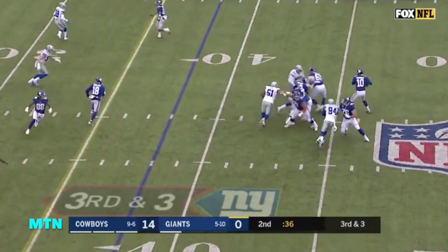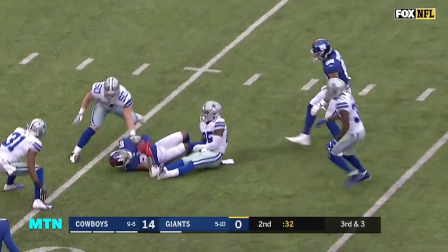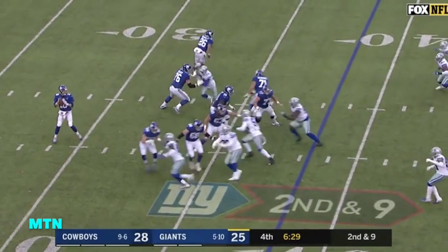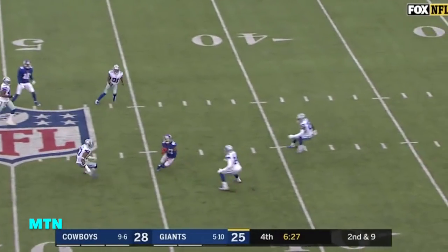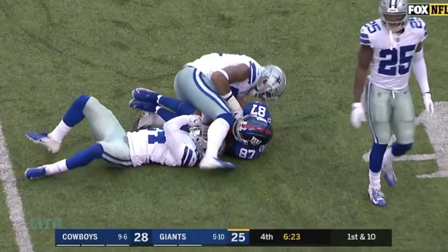Third down — Manning fires and it's caught into traffic: Sterling Shepard. On the fake, batting back, Manning completes to Sterling Shepard into Cowboys territory, down to the 42.